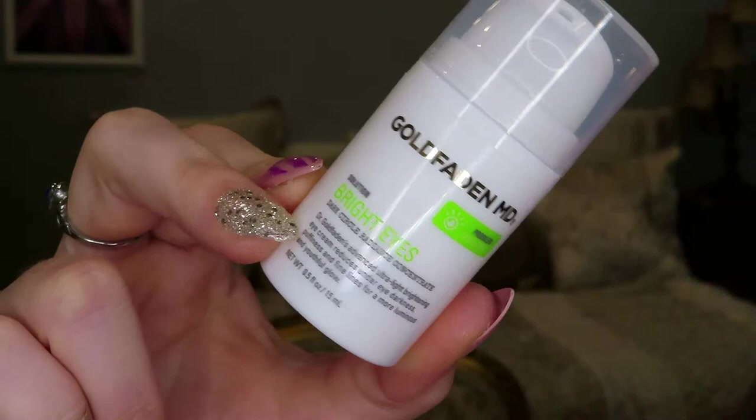Item number three in box one is the Gold Faden MD Bright Eyes Eye Cream. Here's the packaging and here's the product itself. I really don't use under eye creams or serums. I don't have dark circles or puffiness, but I think I should start incorporating this into my routine. I am 21 and doing more makeup and just pulling at my face more, so it's a good preventative. The value of this is $55. It says to apply one drop in a patting motion using your ring finger — use morning and night on clean skin for fast results.